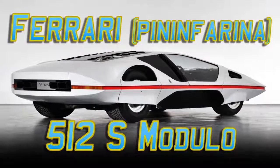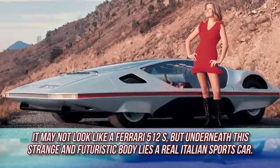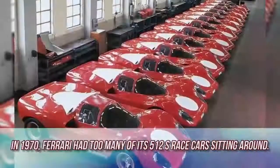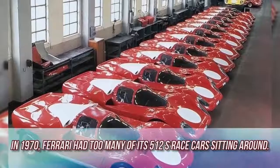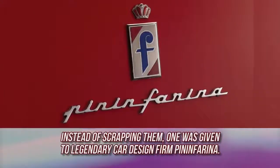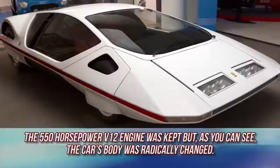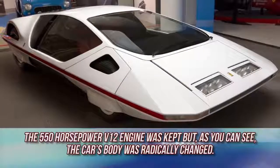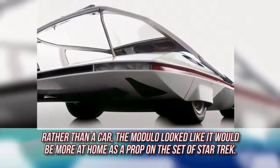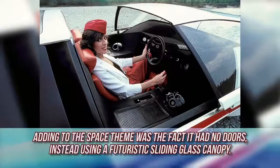Ferrari Pininfarina 512S Modulo. It may not look like a Ferrari 512S, but underneath this strange and futuristic body lies a real Italian sports car. In 1970, Ferrari had too many of its 512S race cars sitting around. Instead of scrapping them, one was given to legendary car design firm Pininfarina. The 550 horsepower V12 engine was kept, but the car's body was radically changed. Rather than a car, the Modulo looked like it would be more at home as a prop on the set of Star Trek. Adding to the space theme was the fact that it had no doors, instead using a futuristic sliding glass canopy.